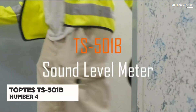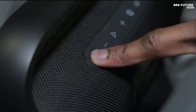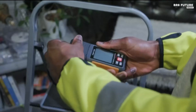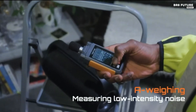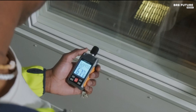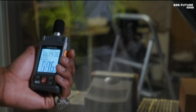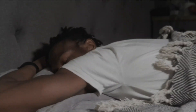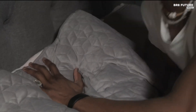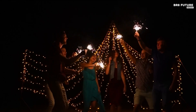The TopTees TS-51B decibel meter is a powerful tool for measuring sound levels with precision. It features a high-sensitivity condenser microphone that captures noise from 30 to 130 decibels with plus or minus 1.5 decibels accuracy, covering a 30 to 8,000 hertz frequency range. Equipped with both A-weighting and C-weighting modes, it accurately gauges environmental and industrial noise, making it ideal for home theaters, workshops, schools, offices, and factories.